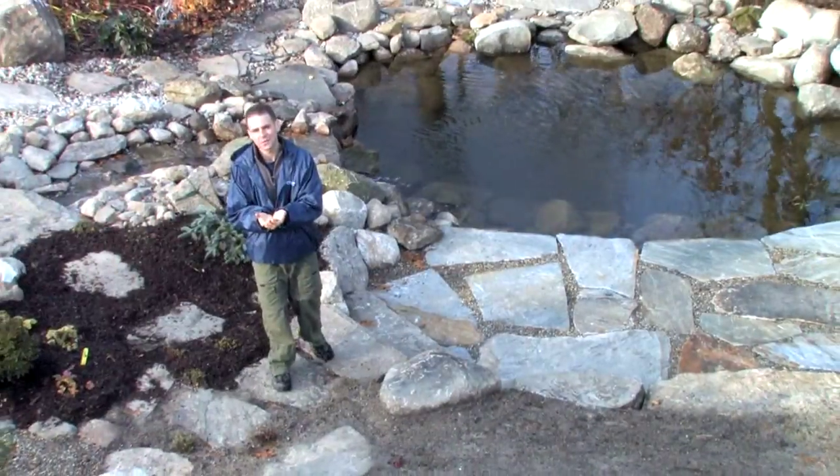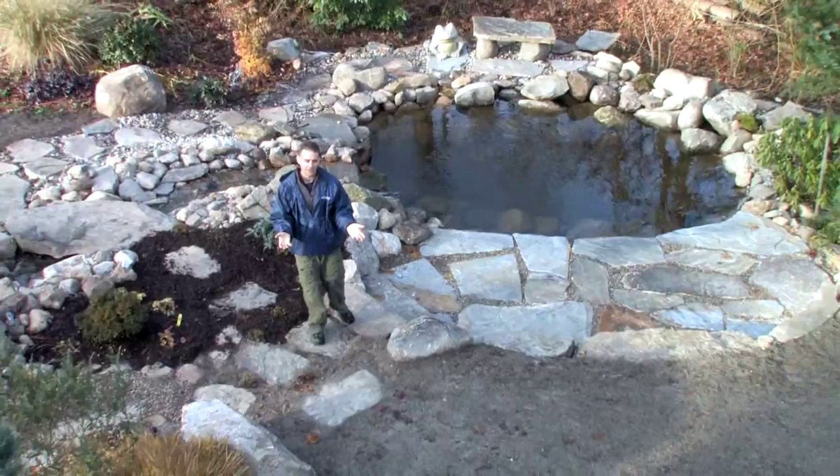A couple of my favorite aspects of the pond, of course, are the sound and just the look of water. You can certainly see what it looks like from the second story, and it also looks great from eye level.